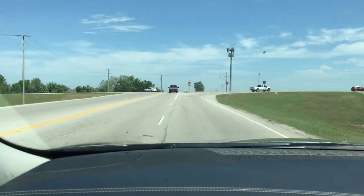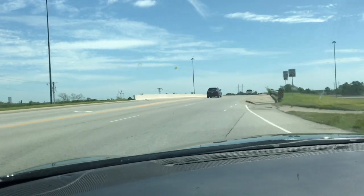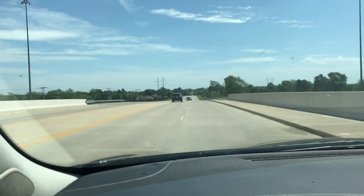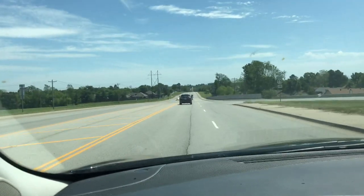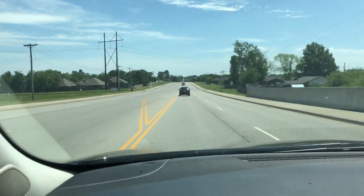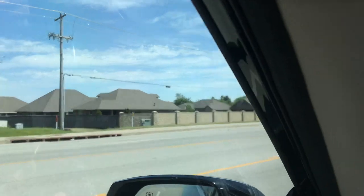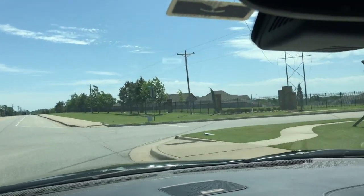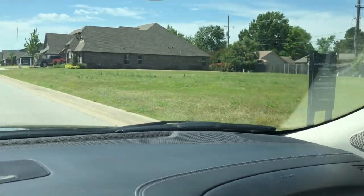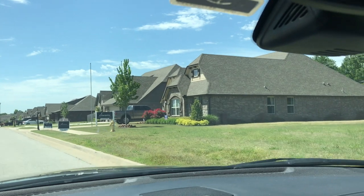We've looped up to 111th and are going back east. This subdivision is just not far from the highway. These are all older 1970s and '80s houses in this neighborhood, with newer 2000s models over there, and this is the entrance to the neighborhood.